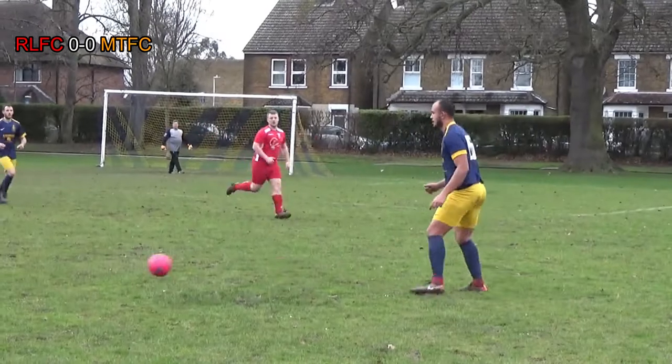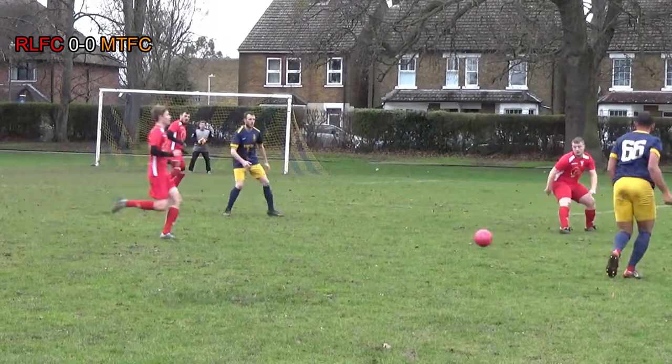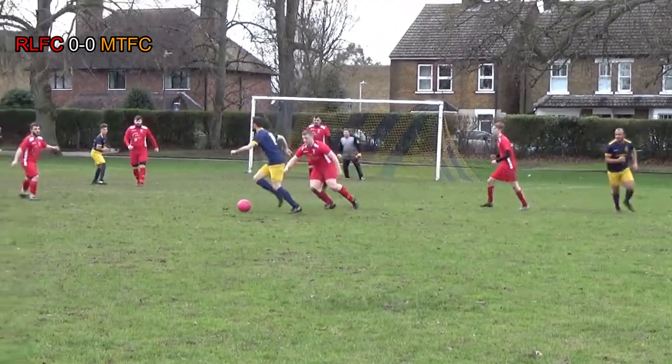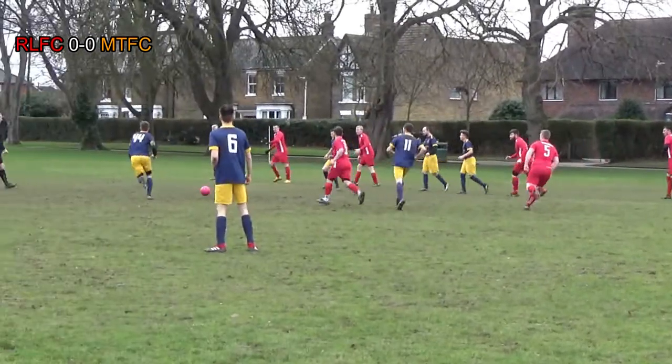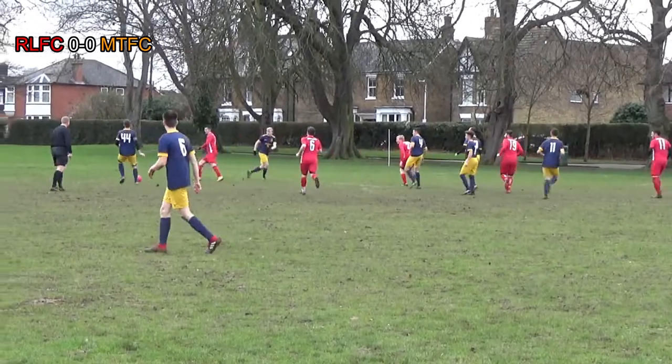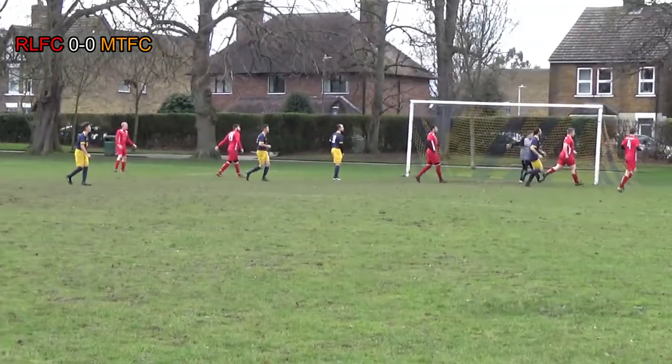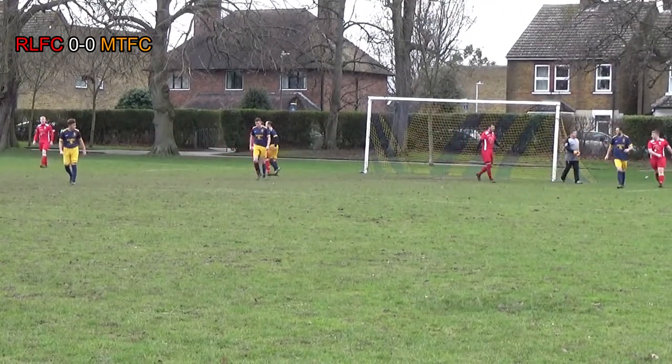When you're down a man you want damage limitation — you can go out and lose with your heads held high, earning some respect. This is exactly what Red Lion did today. Look how hard it is to break down; we're having to switch the play quite a bit. Alfie looks to put the ball into the box but it's a poor cross, doesn't find anyone at the back post, and goes out for a goal kick.